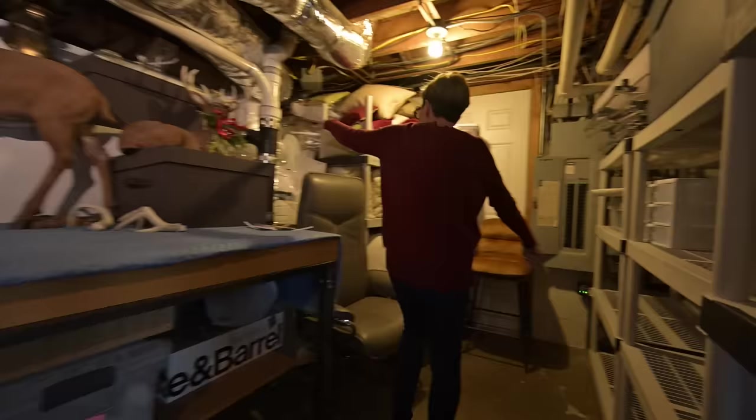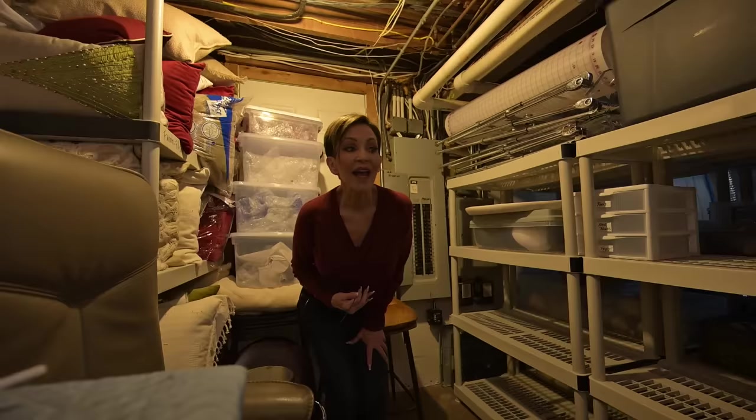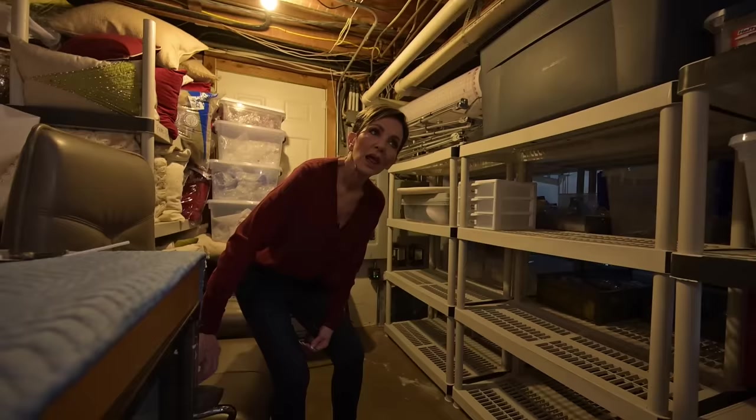Our last department here — Christmas pillows! Gotta have a place to store all the Christmas pillows, and I'm getting new ones this year. You're probably wondering, 'Rebecca, you have so much stuff — are you really getting more?' Yes, I am. And look, we've already made room — I have room left! I love Christmas, I love decorating, and I love sharing it with you.